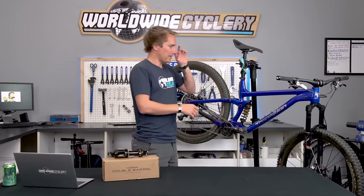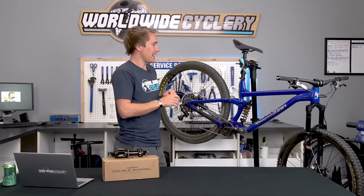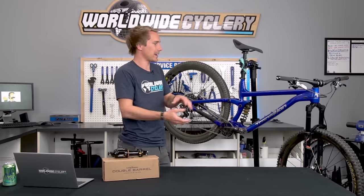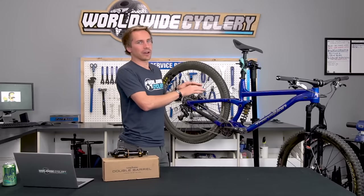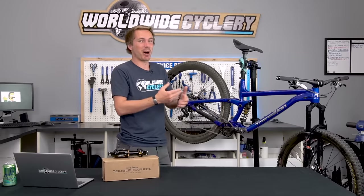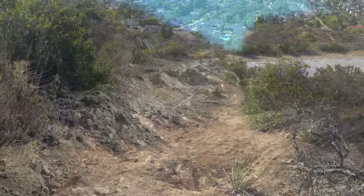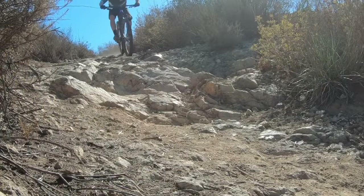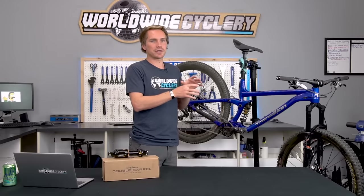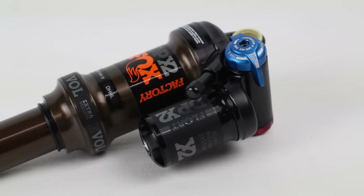My bike currently has an MRP Ribbon coil fork and the Cane Creek Double Barrel Coil on the back, so it's coil front and rear right now, and it's impressive. It's super planted, though it's definitely heavier than when I had air suspension front and rear — I kind of like a light bike, but personal preference. Rocky rough stuff is crazy planted and really nice, but it is more linear, meaning I'm bottoming it out more when hitting jumps, drops, and big g-outs. I just can't get it quite as progressive as I can running air suspension.